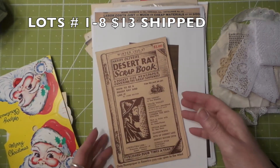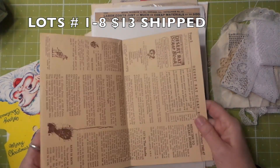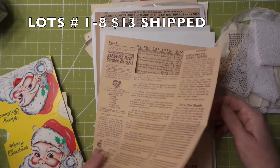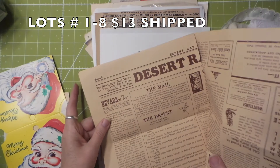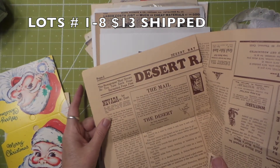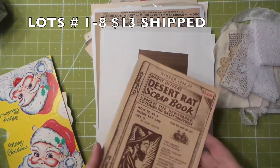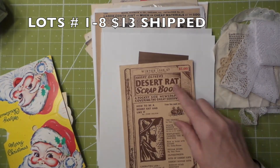There's Christmassy stuff. This is really cool — I don't remember where I got this, I think at an antique store. But it's a desert rat scrapbook. Then this paper that grows as you turn each page, except on page 5. This is probably from the 70s, I'm going to guess.